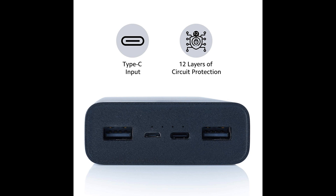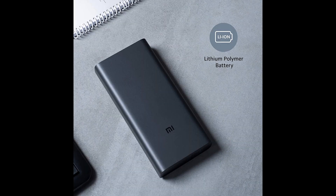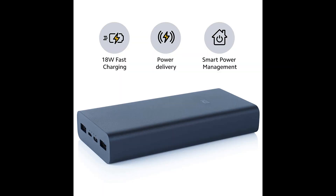It charges faster with 18W Fast Charge support. Dual Input with Type-C plus Micro USB — the all-new 3i Power Bank supports recharging via the Type-C port or the Micro USB port, so you need not search for a particular cable to charge the Power Bank.